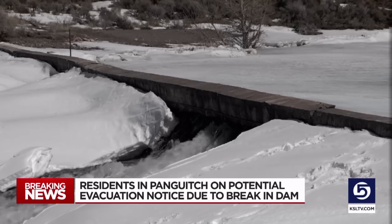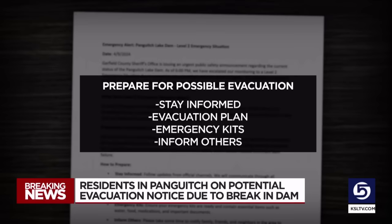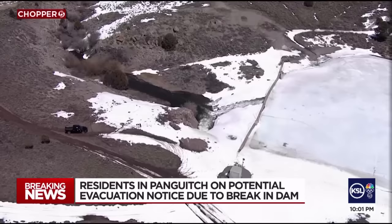Highway 143 is closed at Panguitch up to the lake. County officials are now telling the town they're in a level two emergency situation, which means prepare for possible evacuation. They say residents should stay informed, have an evacuation plan, and have emergency kits ready with food, water, medication, and important documents. And finally, inform others. While they're hoping the dam stays intact, they are erring on the side of caution, trying to lower the lake level without flooding the Sevier River, but knowing this could be a long spring with feet of snow still sitting in the mountains.